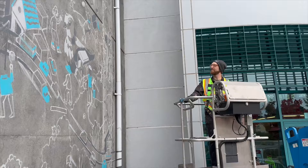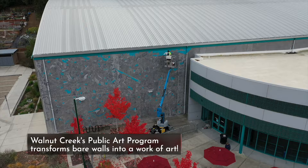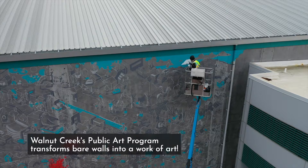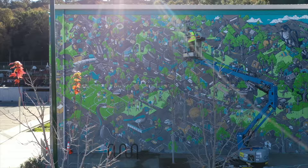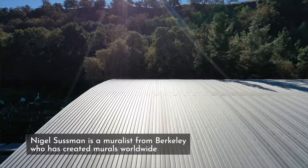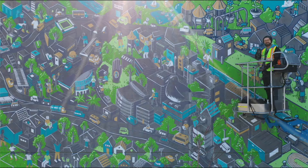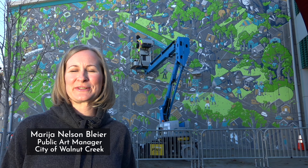Up, up and away. I am at Tice Valley Gym in front of artist Nigel Sussman's mural, which is the newest public art project going up in the city of Walnut Creek.